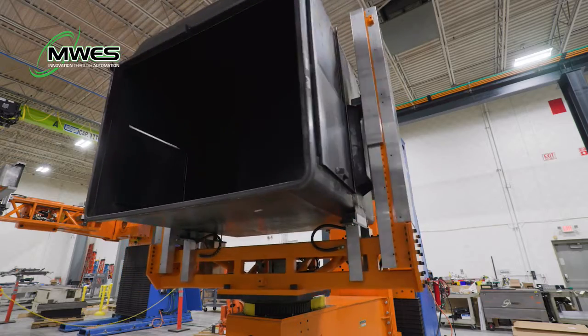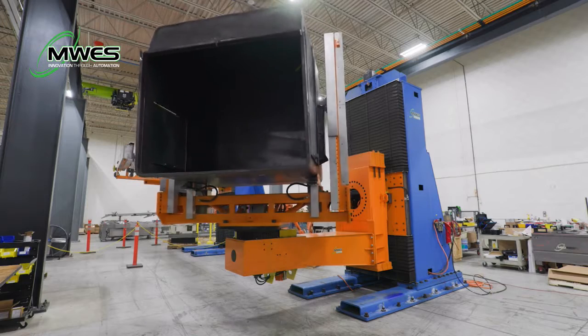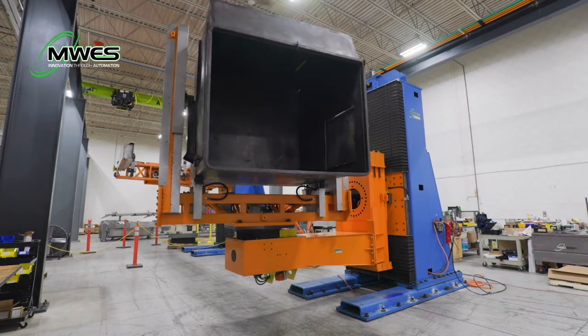Midwest offers design and manufacturing of automatic tooling used to locate and fixture the part for welding. The tooling on this application locates and clamps the product so it can be presented to a robot for welding.